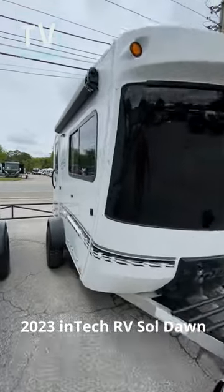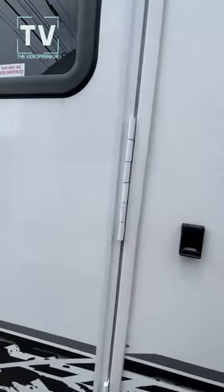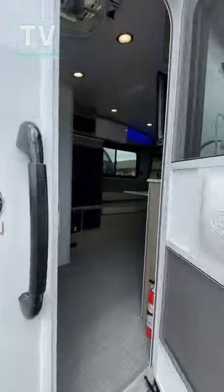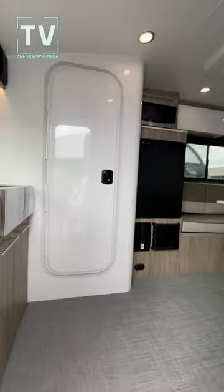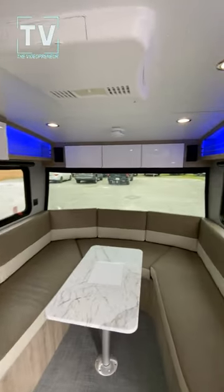Hey, it's Tom Gallagher, the videopreneur. Check it out. Intec Soul Rover 2023. I'm at Bankston RV down in Alabama, and wow, this RV is very nice.